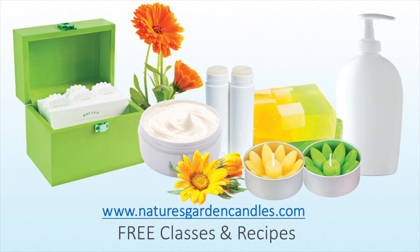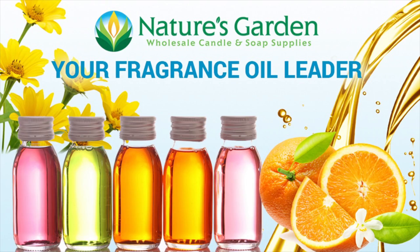Check out our free recipes and classes at naturesgardencandles.com. Nature's Garden — your fragrance oil leader.